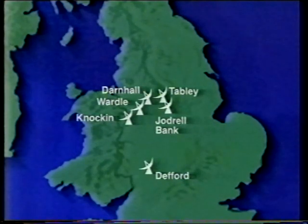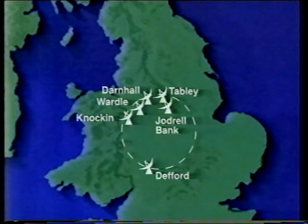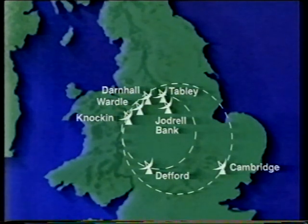We can see the positions of the telescopes in our country: the northerly one at Tabley, Jodrell Bank, and the southerly one at Defford. As the Earth rotates, we get the signal as if we had a giant dish. We've recently added an extra telescope at Cambridge which, when we draw our circle, gives us a 220-kilometre diameter telescope.